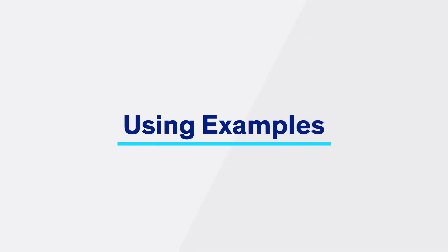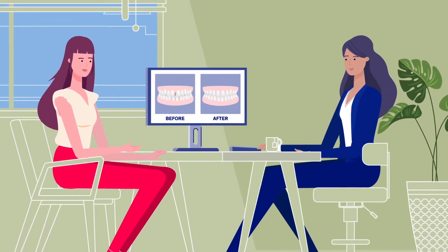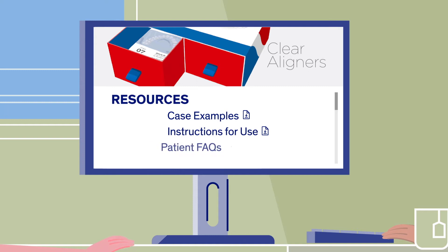Patients will respond very well to seeing cases similar to theirs treated with clear aligners. Show them before and after pictures and scans of other cases treated in your practice. You can also access a variety of resources for patients, including case examples through the Henry Schein Orthodontics website or by requesting them from your sales representative.